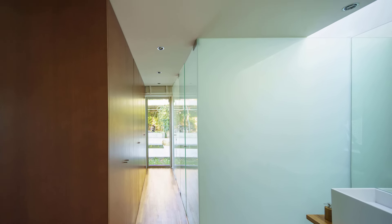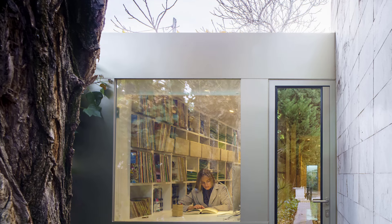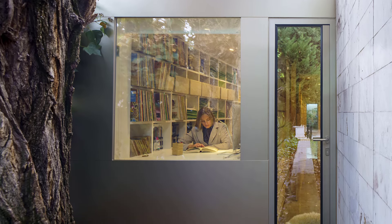Drawing on Rem Koolhaas's philosophy that the challenge of architecture today is to understand the rural world, this project is a testimony to thoughtful design that integrates modern life with the tranquility of nature, respecting and enhancing the natural beauty of Granada's landscape.